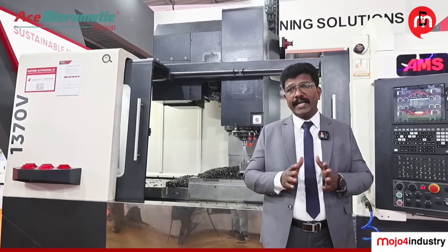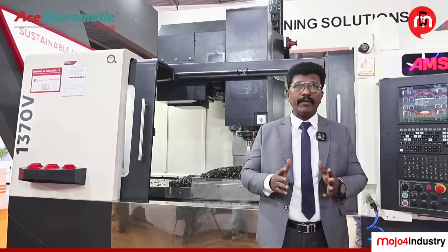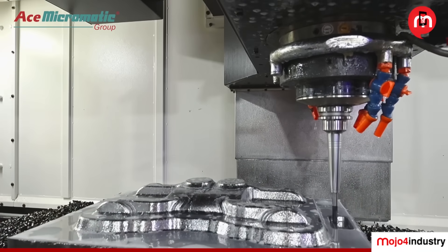The axis travel: X-axis is 1300 mm stroke, Y-axis 700 mm, and Z-axis 700 mm. For the table, we are offering around 1450 mm in X-travel and 700 mm in Y.